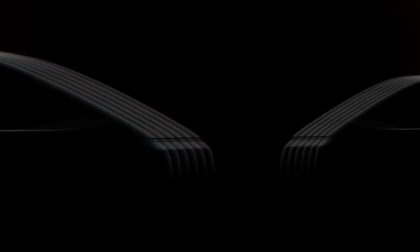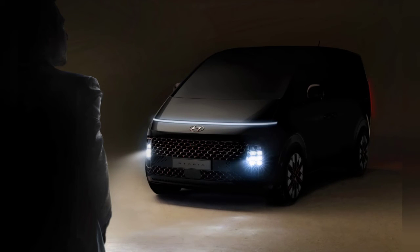Hyundai didn't say anything else about the Stereo, so we don't know yet if it is related to the new Carnival, but they will shed more light on it in the coming weeks.